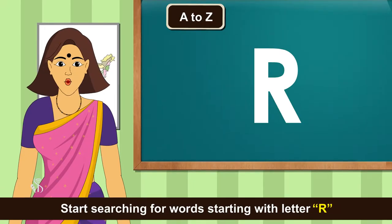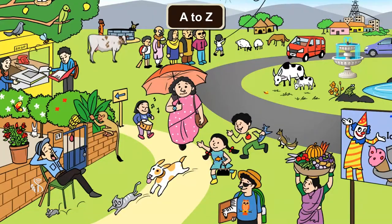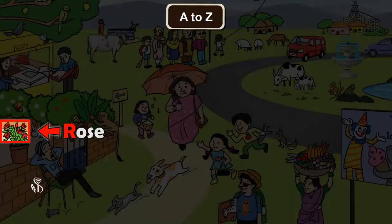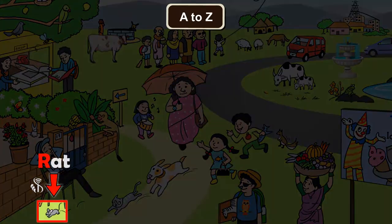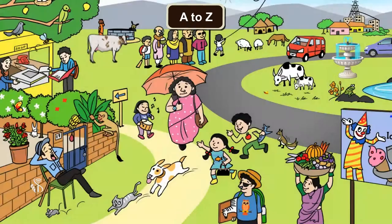Start searching for words starting with letter R. Road, Rose, Rod, Radish, Rat, Rock, Rabbit.